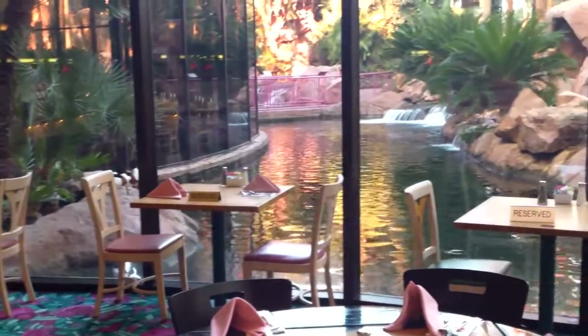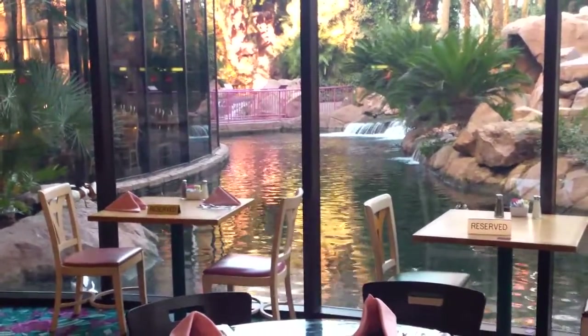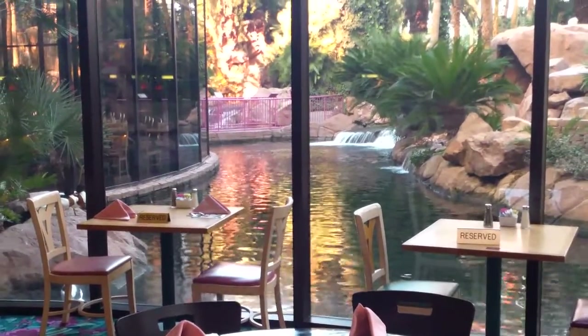Hi guys, we are at the Flamingo Buffet. This is the highlight of the Flamingo Buffet — it's the beautiful Flamingo Habitat view.